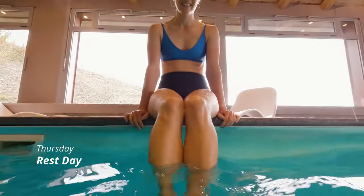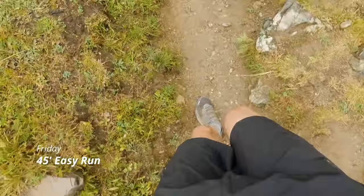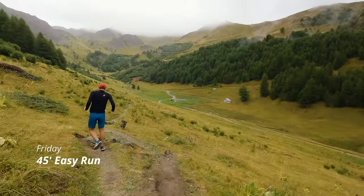Thursday I had another rest day scheduled, so I visited the pool and sauna rooms here in the hotel — no running at all. Friday I had a 45-minute easy run on the schedule, so Charles and I just did a little loop around the ski hill.